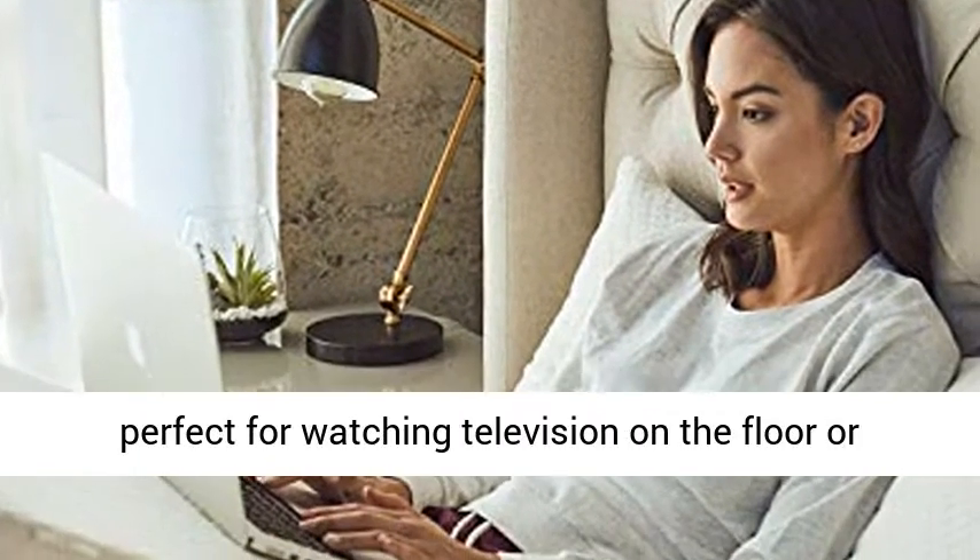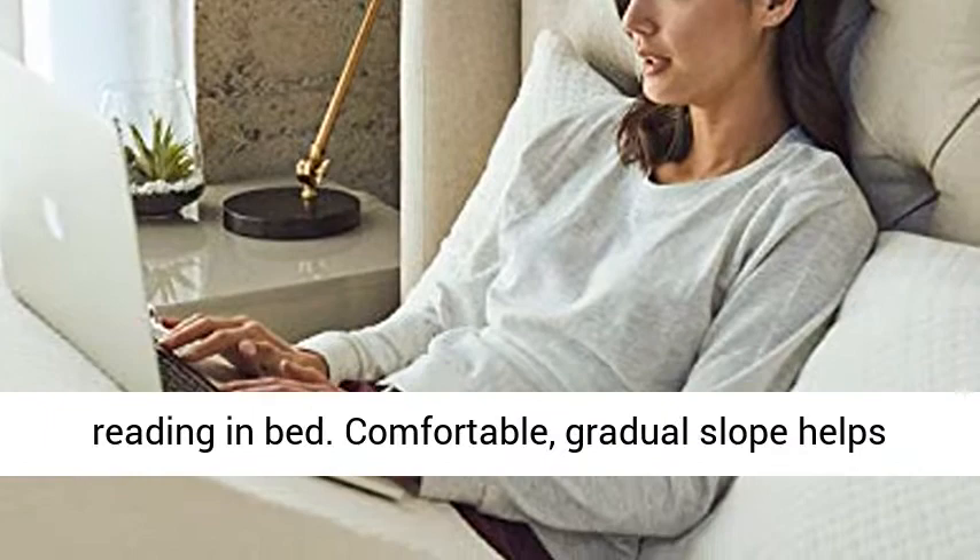Provides a healthy, more comfortable night's sleep. Perfect for watching television on the floor or reading in bed.